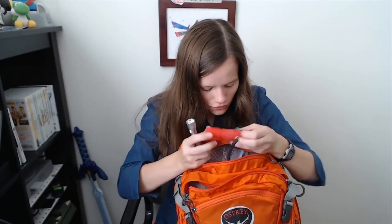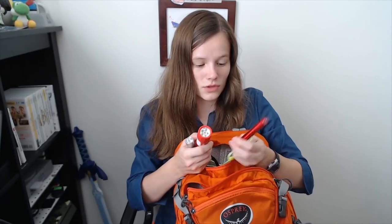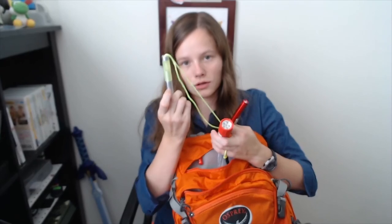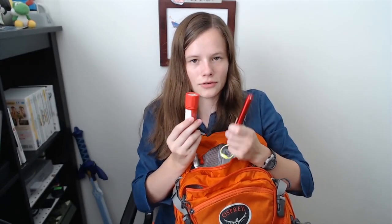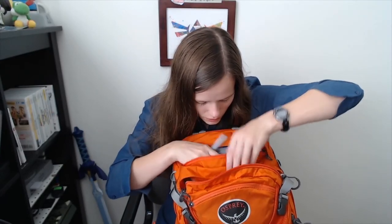I also have a bunch of different flashlights — I have three. This one is really bright but also small. This one can serve as a glow stick as well. And this one is a little bit duller but has a wider beam. I also keep a headlamp on me.